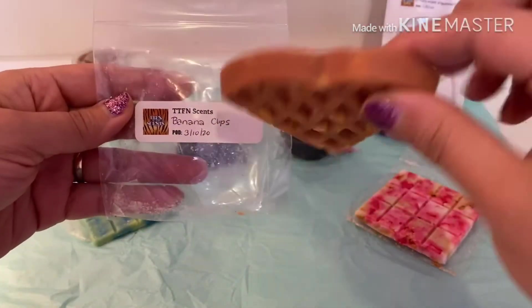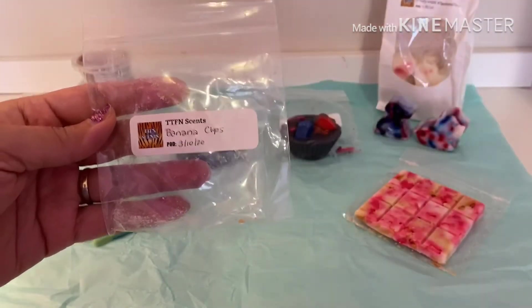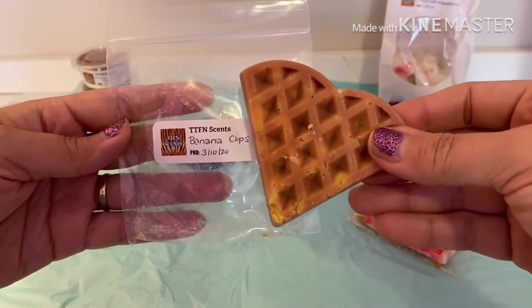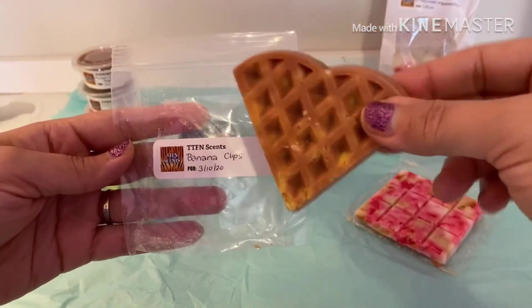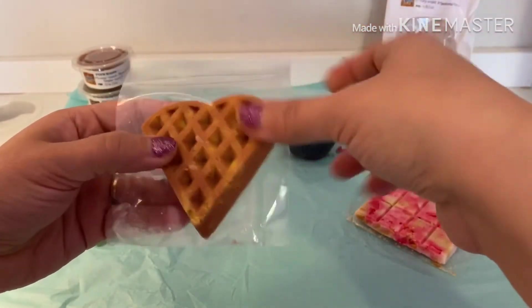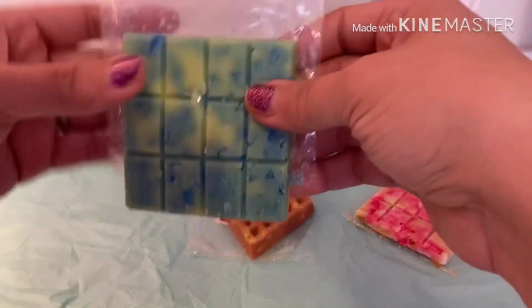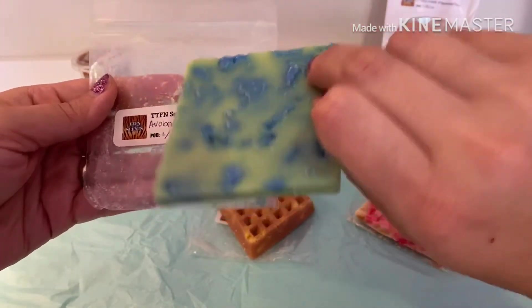This next one is a little waffle tart — it's really cute — and it's in banana clips. Oh, it's delicious! It smells like bananas and a bakery, some kind of bakery, maybe like a banana waffle. Obviously it's a waffle shape, so that's fitting. It smells really really good.